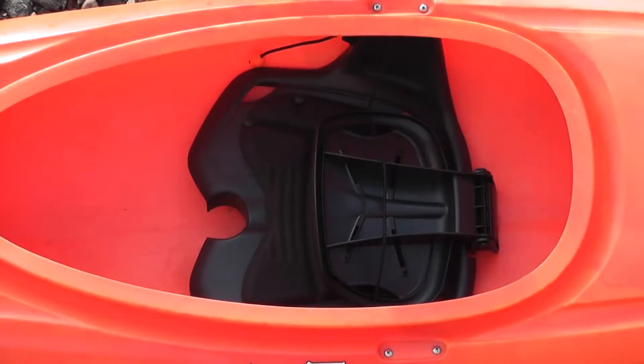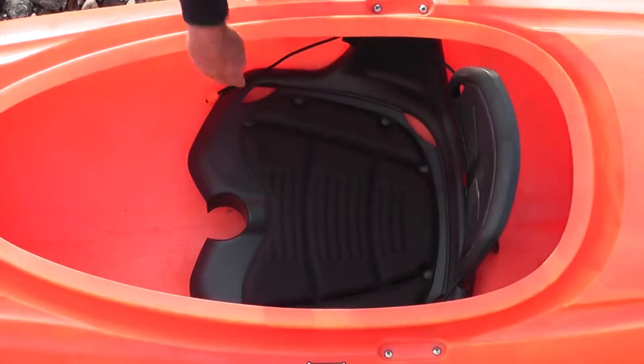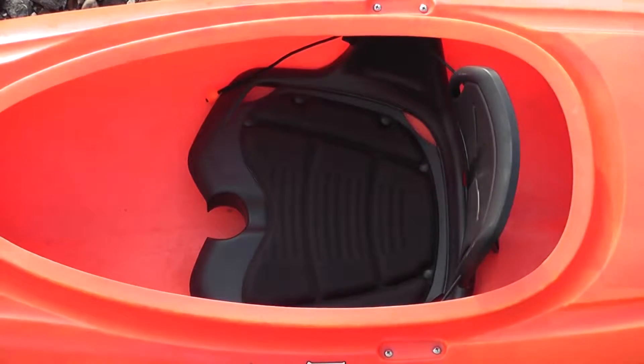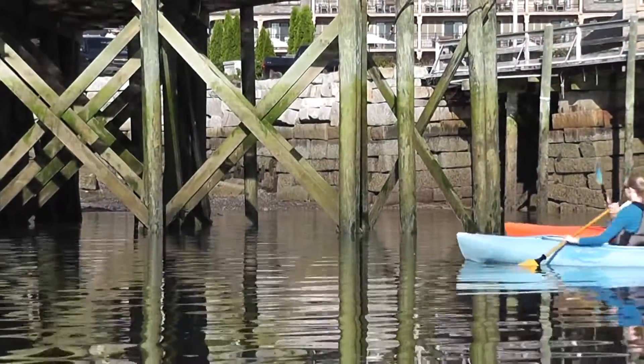The Heron features an easily adjustable seating system. With just a simple pull of the adjustment cord, you can set the backrest wherever needed for optimal comfort. The padded seat cushion allows for multiple carefree hours on the water.